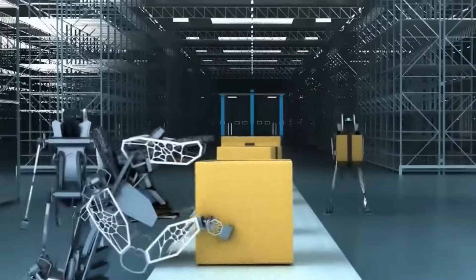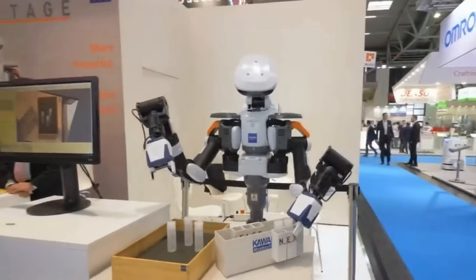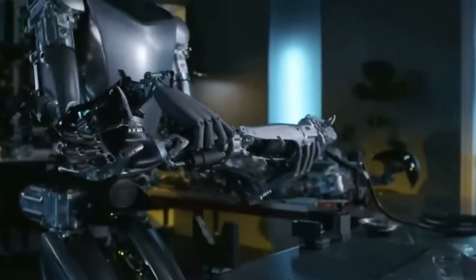Despite Boston Dynamics' two-decade head start, Tesla's foray into robotics is nothing short of revolutionary. But can Optimus really hold its own against the Atlas? Let's dissect this.